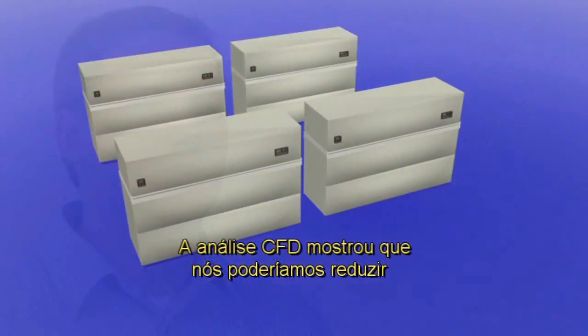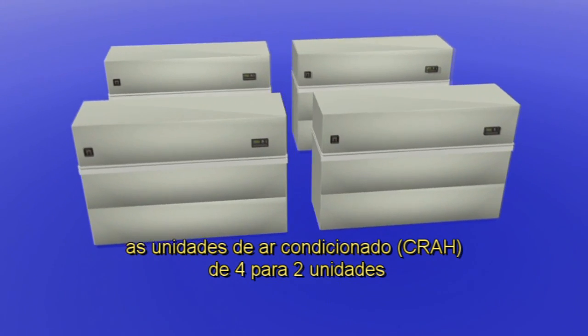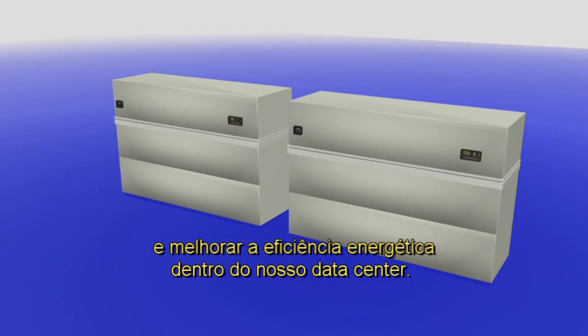The CFD analysis showed we were able to reduce our CRAW units from four down to two units. This would meet our thermal needs and improve our energy efficiency within the data center.